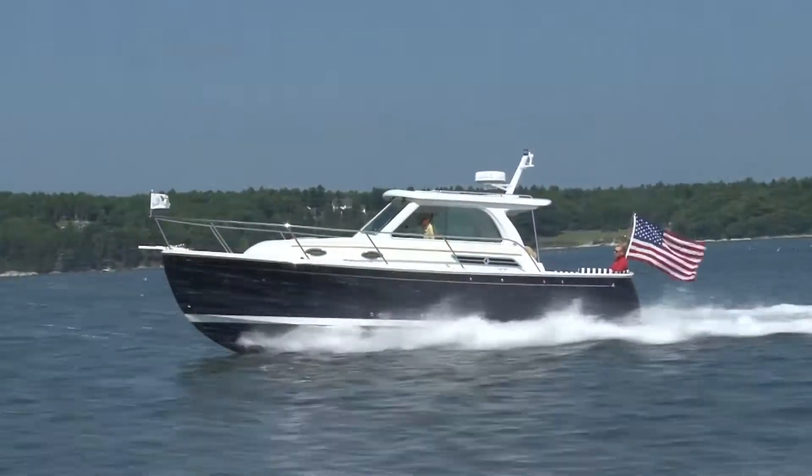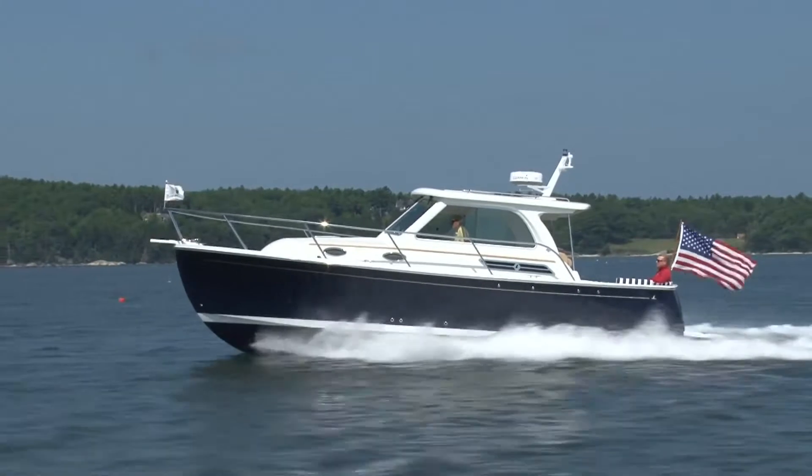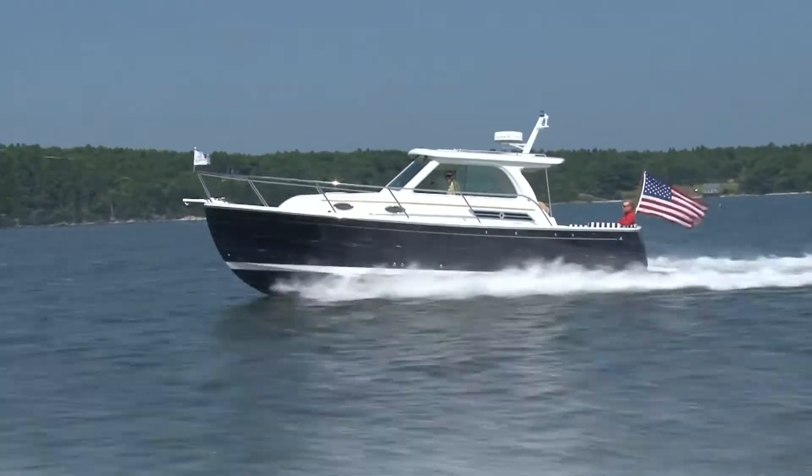The 315 horsepower Yanmar diesel performs very well. We were cruising in the low 20s with terrific fuel economy.